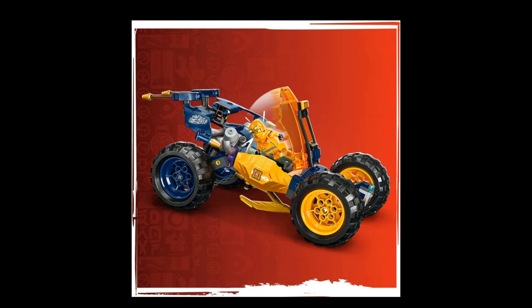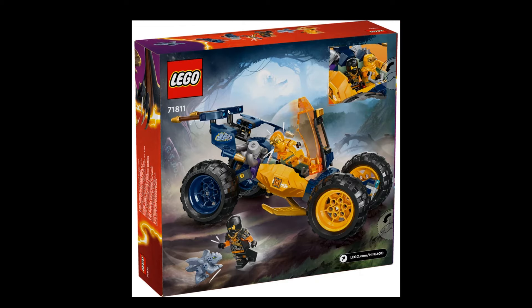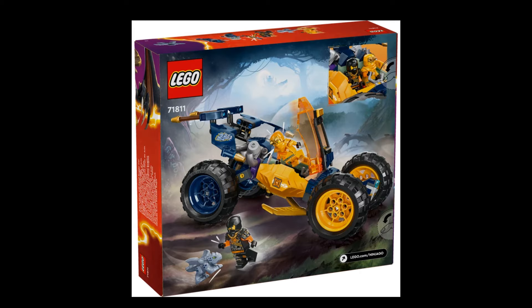Next up is set 71811, Arin's Offroad Ninja Buggy Car, coming at $50. It comes with four minifigures and a dragon, which is kind of interesting for this kind of set. 267 pieces — not bad.